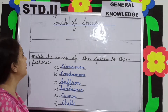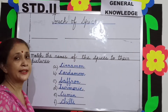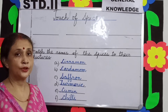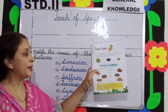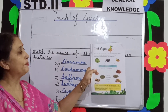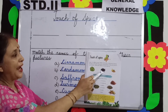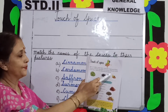Children, today we are going to learn about Touch of Spice. Spices are added to food to make it taste better. Take out your book and turn to page number 45. You will see some pictures — here are pictures of bay leaves, black pepper, and fenugreek seeds.